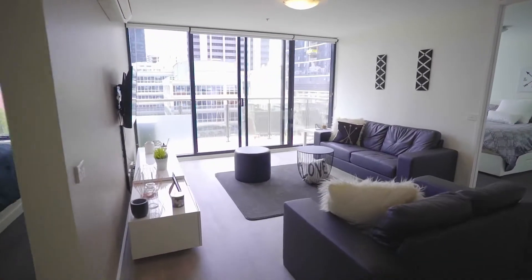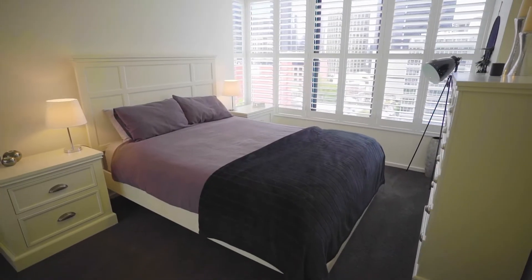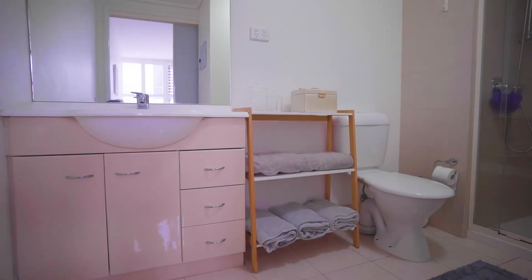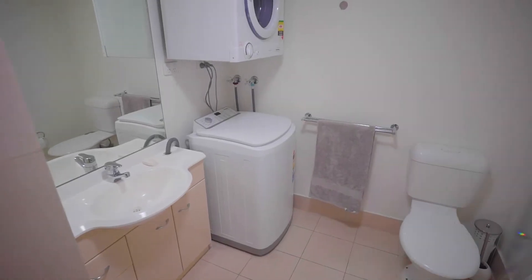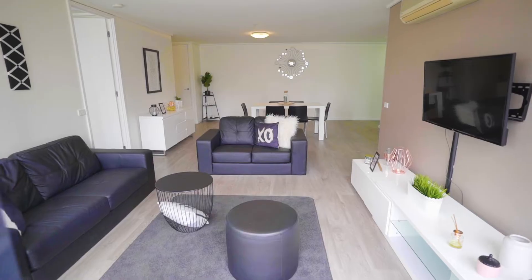Today's beautiful, light-filled apartment features two bedrooms, two bathrooms, and also an amazing two car parks on separate titles. Some apartments in the city offer no parking at all, so two of them is a real bonus.